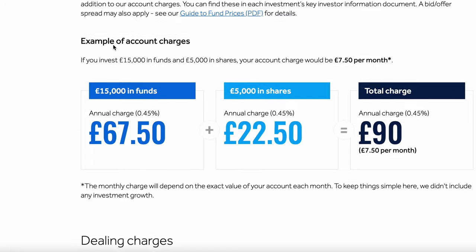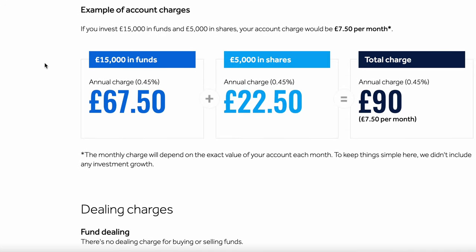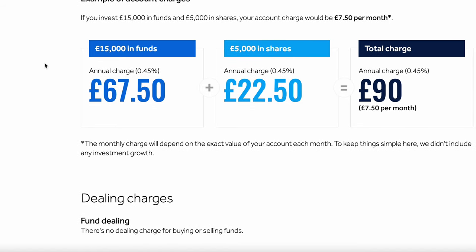There's a useful example on their website to make sense of this. With a £15,000 investment split between funds and shares, the example gives a cost of £90 a year in total for investment management — around £7.50 a month. There are potentially cheaper places, but it's not too bad in the scheme of things. However, it does show how costs can add up quickly: multiply that £90 a year by 10, 20, or 30 years and those fees really start to accumulate.